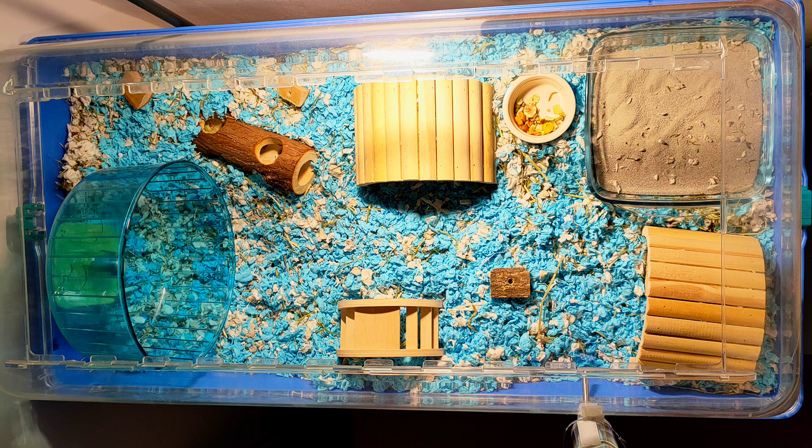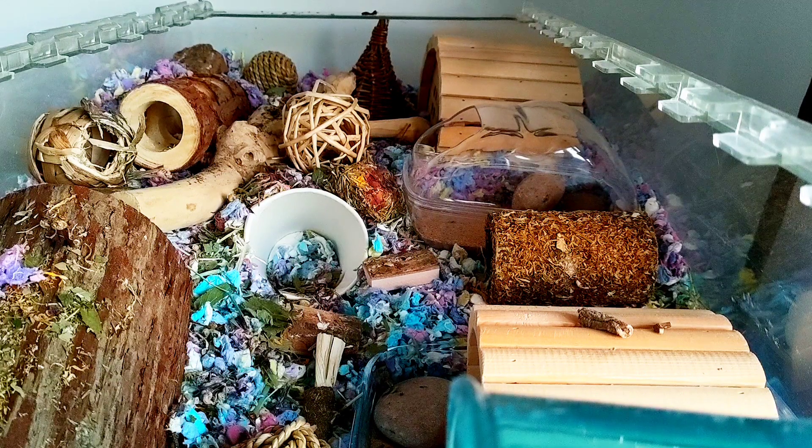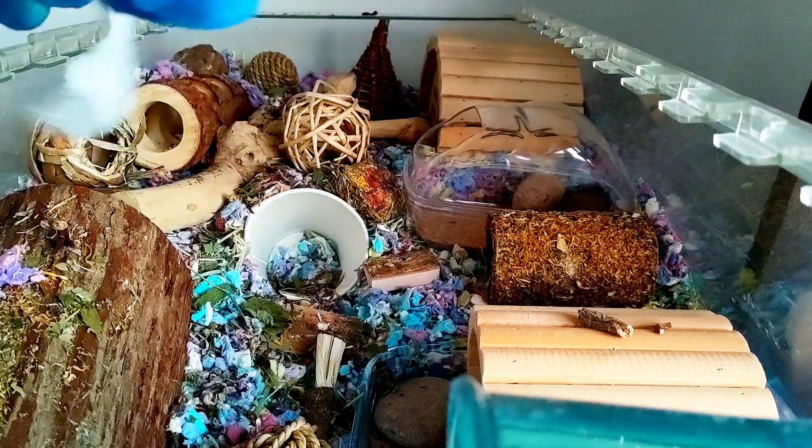His second cage setup wasn't any better than the first one. His first more natural cage setup had a larger sand bath, and I was feeding a better type of food as well as using hemp bedding. His fourth cage setup was a lot better than the previous few — it was more cluttered, had more enrichment, foraging, and different substrates. This was the cage setup I had when I made my first YouTube video.